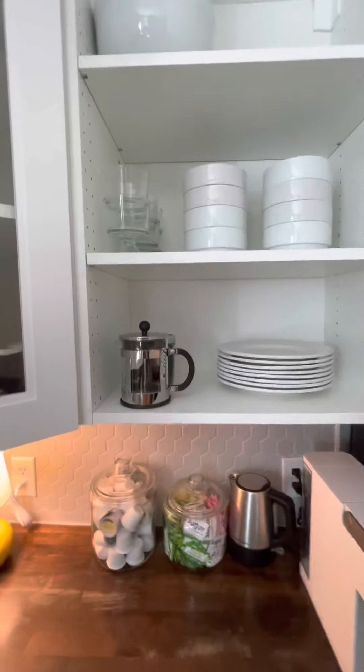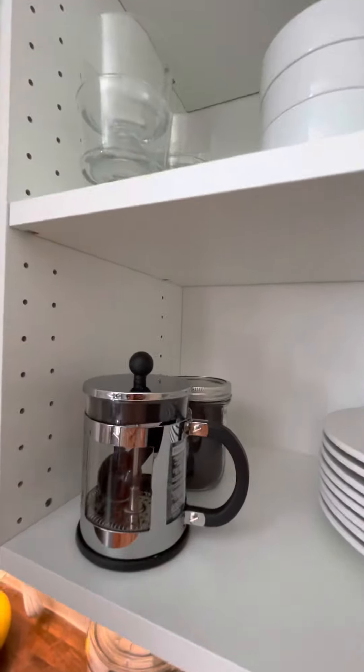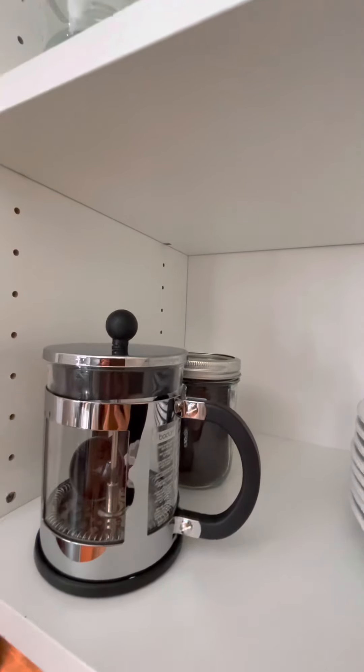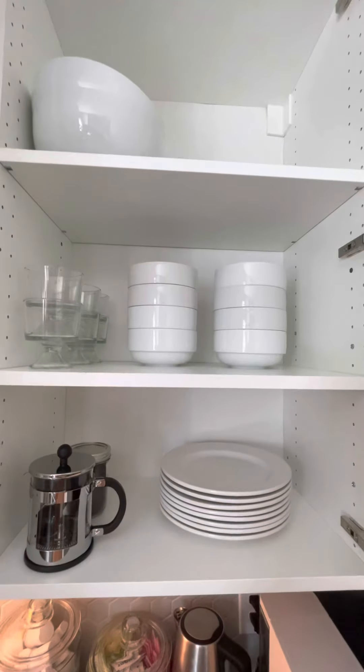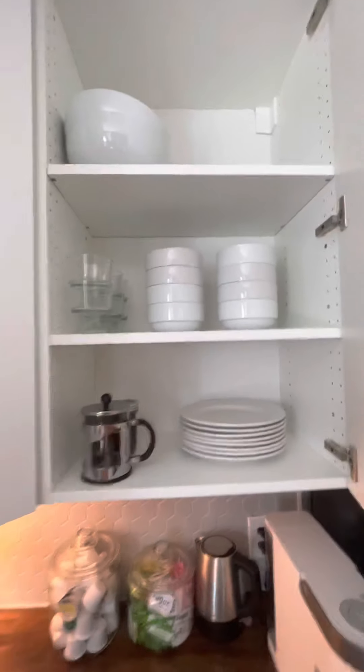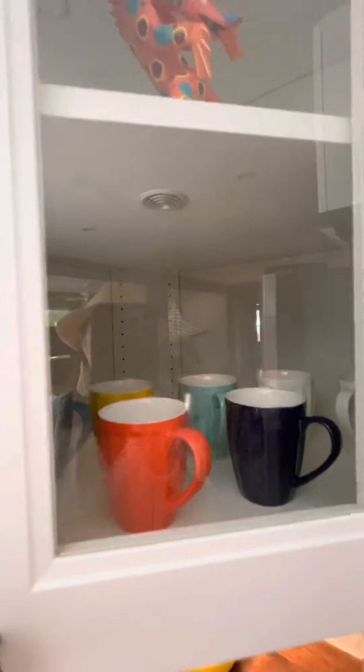For those coffee snobs like we are, if you bring your own grounds — we do have some grounds in the back there — but we also have the coffee press. Bowls and such are all in there, along with coffee mugs.